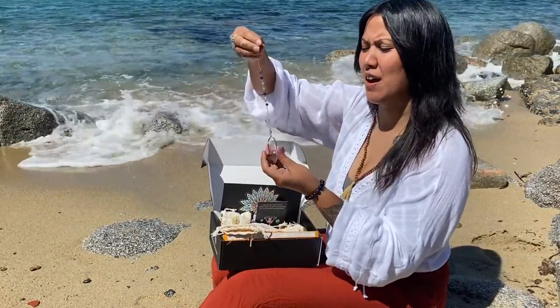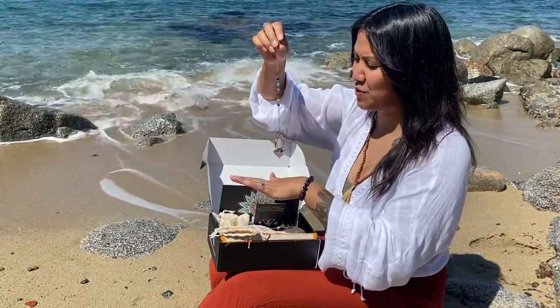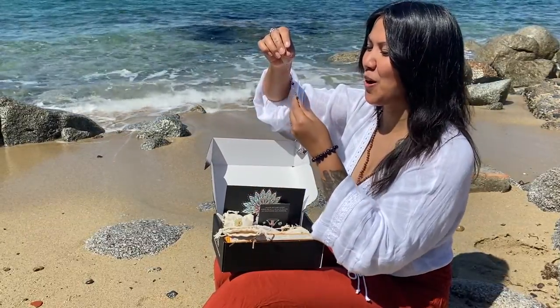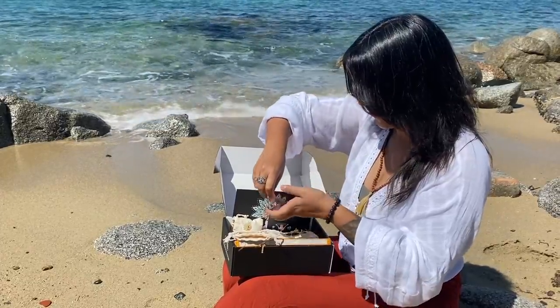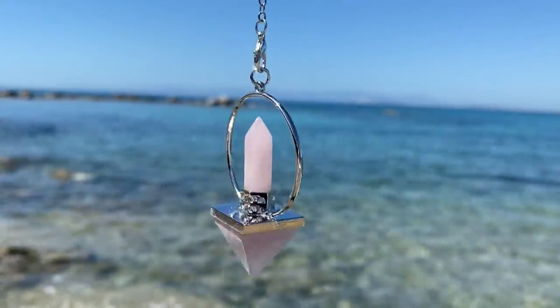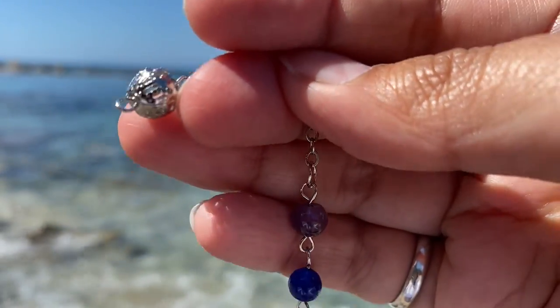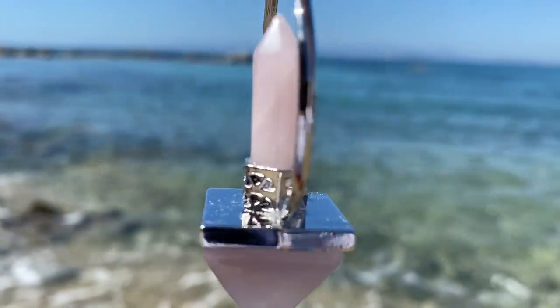Oh, that's beautiful — it's a rose quartz pendulum. It's amazing if you want to do some energetic work. It has all the colors here, like a rainbow. I really like the shape of it. The rose quartz itself is very good quality; it's just the silver looks a little bit cheap, which is something I would have liked to see more quality on.